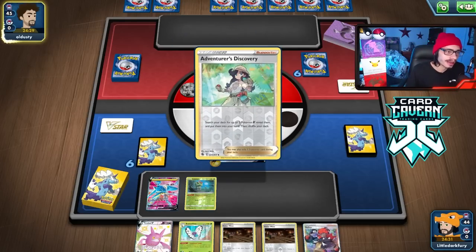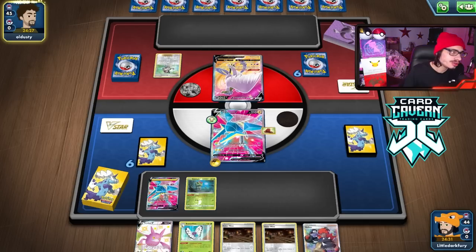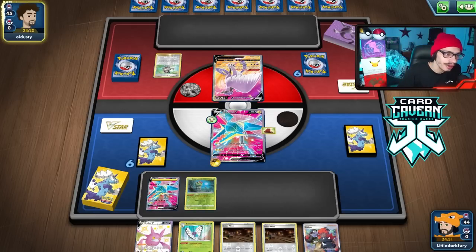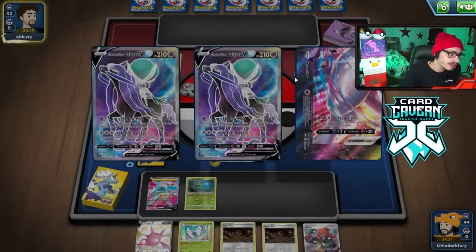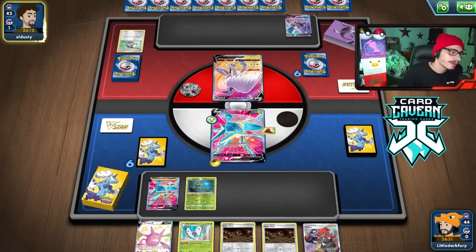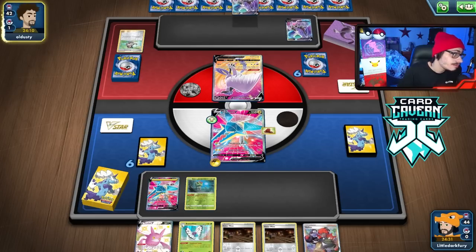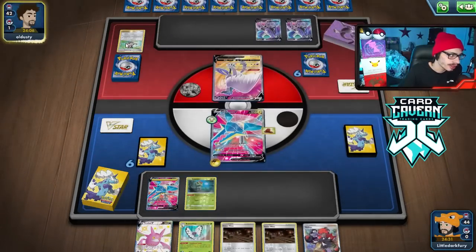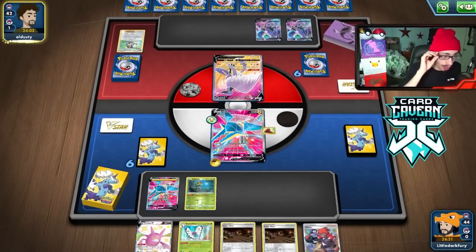Looks like they are playing a Shadow Rider deck with Mewtwo V Union. Is that a good matchup? I forget what Mewtwo V Union's ability is - I don't think it stops Butterfree though. Item locking Articuno might just be really good in general. Mewtwo can do 300 damage though, so this might be a tough matchup actually. As long as we draw well, we should be okay.